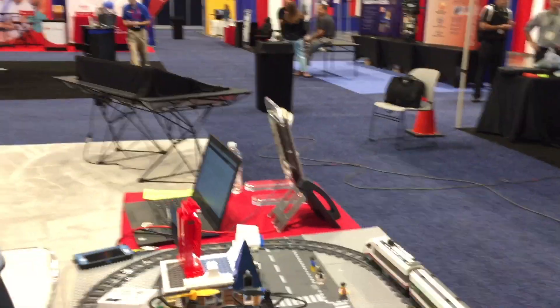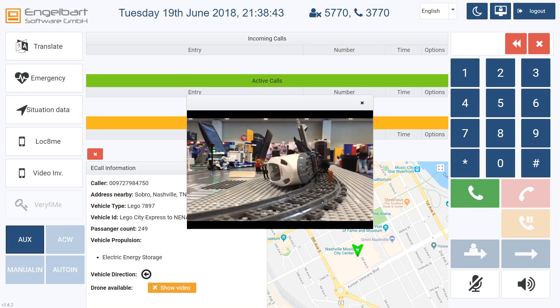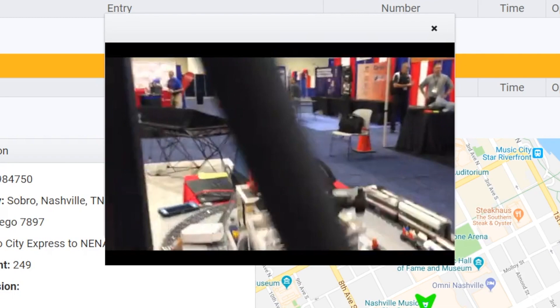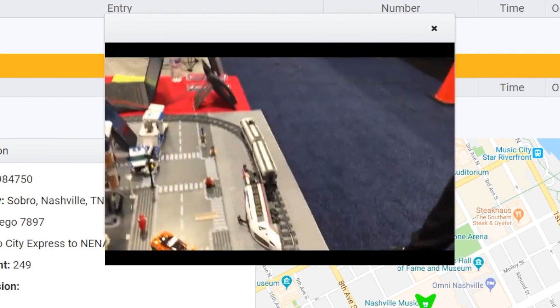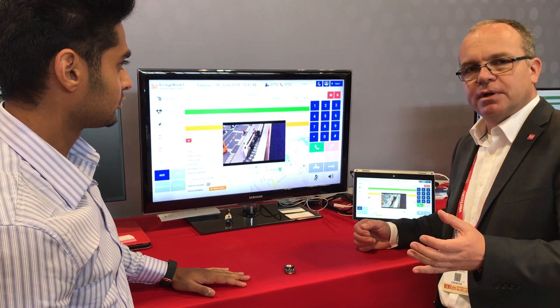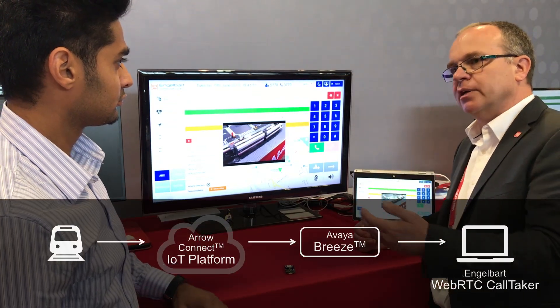We would use that event as a workflow to lift up our drone to automatically fly to the place where the derailment happened. We would then see the complete picture of the train derailing plus the drone flight hovering over that area. As you see, the drone is lifting up and flying out there. This impressively shows what is the art of the possible — combining services and using Avaya Breeze and Arrow's IoT platform to bring these worlds together.